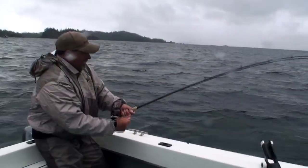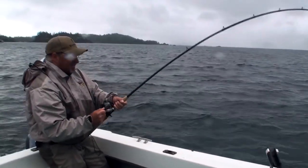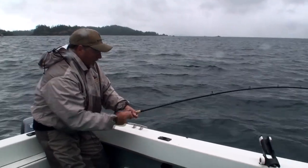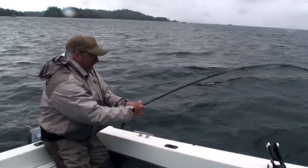What you got there, Kent? Well, we got the first fish of the morning that's got some weight to it. And it looks like we're right about on the bottom, so it looks like it's probably a halibut, I would imagine.